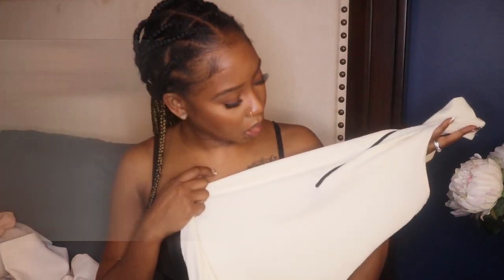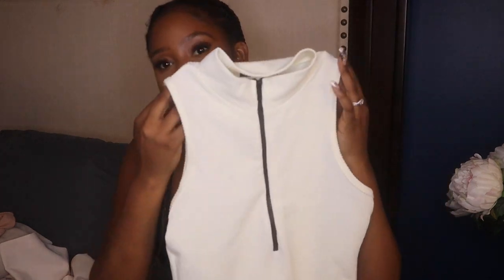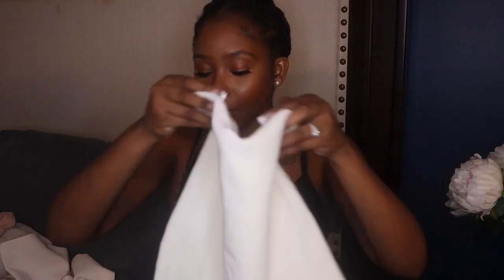Then I have this high-neck waffle dress that is so cute — I love the black zipper in the middle. The color is kind of a yellow tone. I would wear this with some black ankle boots and a leather jacket. It has a high neck so it gives fall vibes, but you could also wear it in the summer — that's why I really wanted to include it.